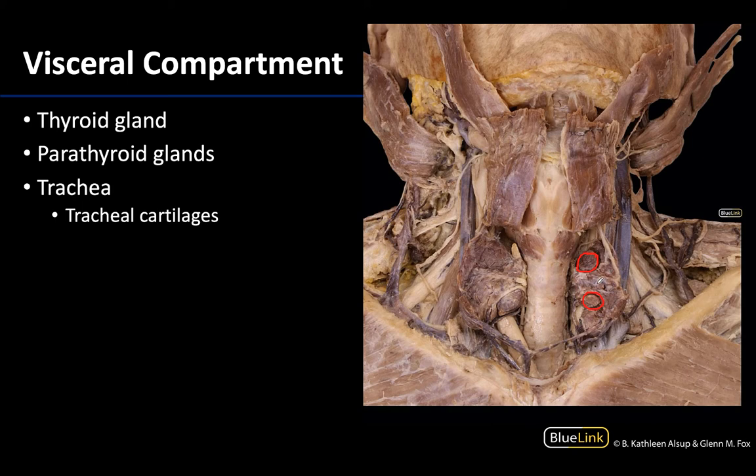With the parathyroid gland reflected here, you also have a better view of the trachea, which is located right here. The trachea connects the larynx to the primary bronchi of the lungs. It will begin at the inferior margin of the cricoid cartilage around C6 — the cricoid cartilage is covered by the cricothyroid muscle here, so you can't see the cartilage very well, but the trachea begins inferior to that. The trachea consists of around 16 to 20 tracheal cartilages, and you can see a few here.